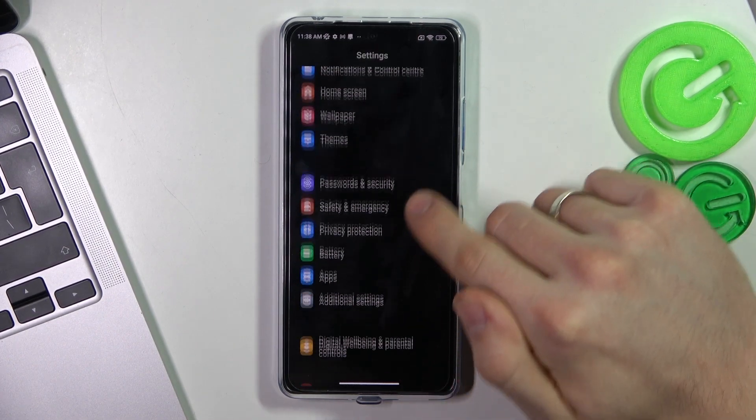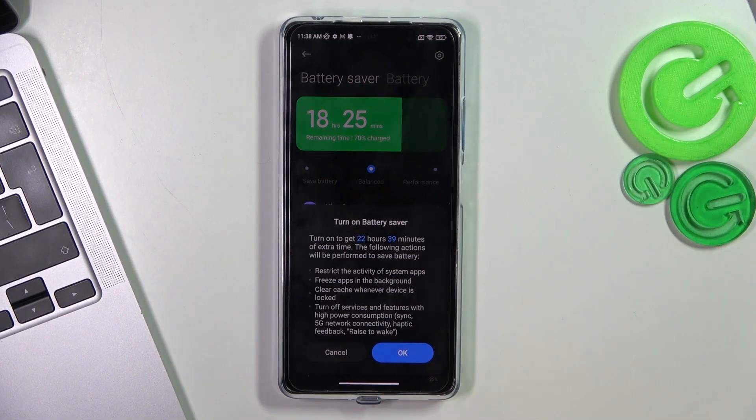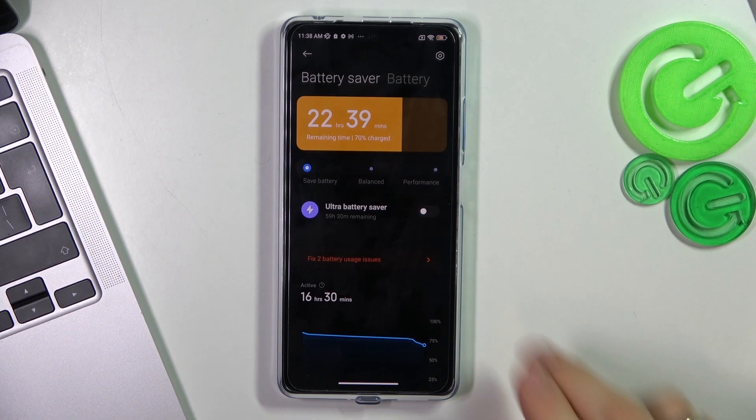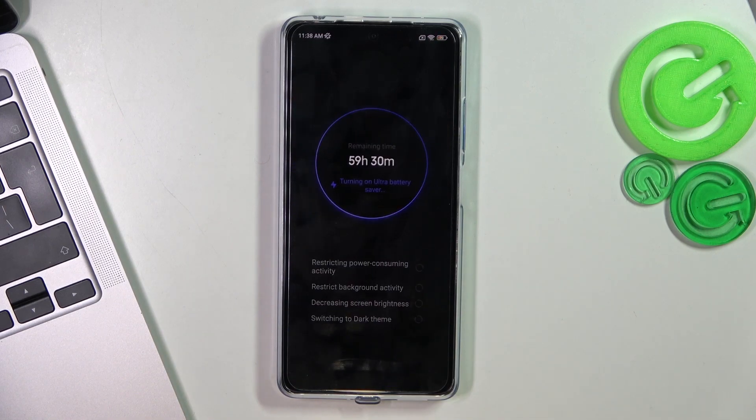The last step is to open Battery in Settings and enable Battery Saver mode — your phone will last longer in this mode. If you enable Ultra Battery Saver mode, your smartphone can last several days.